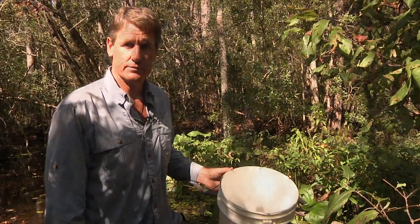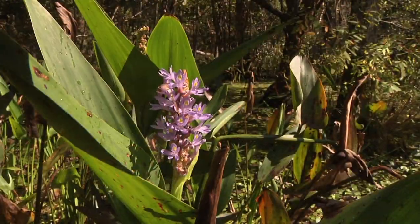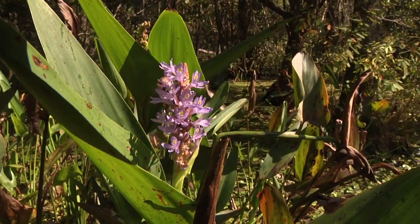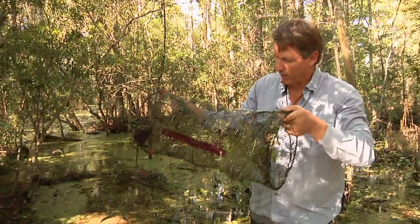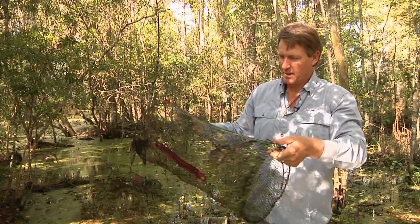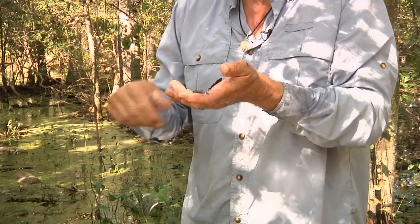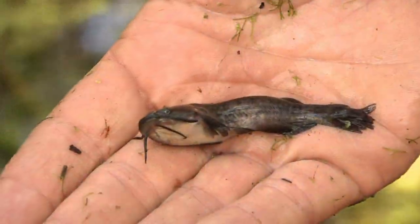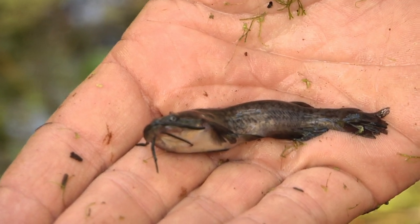Looks like there's a little one in this trap. I was hoping for a bigger one of this species, but it is what I was hoping to see — this is one of the catfish. These get quite a bit bigger than this. It's one of the bullheads; it actually looks like a brown bullhead. They get this long or so and people sometimes eat them.